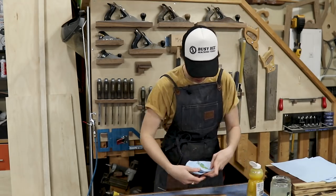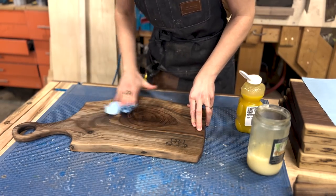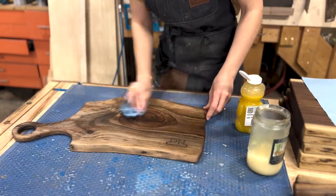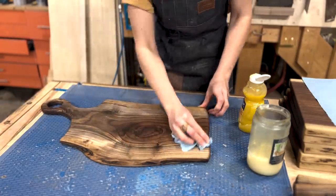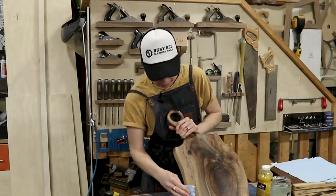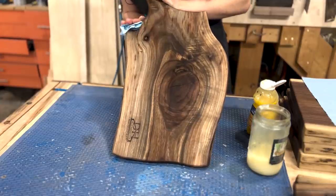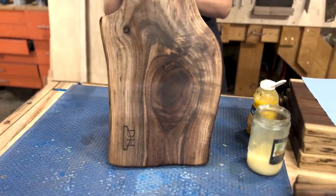A little goes a long way, but we have a big surface area. So squeeze it on, rub it in. This board is one of my favorites that we've done. Always take care to apply attention to the edges — you want those to be nice and sealed and protected.